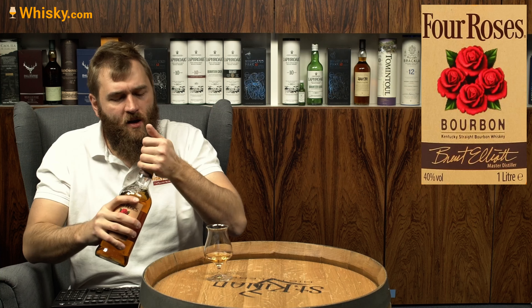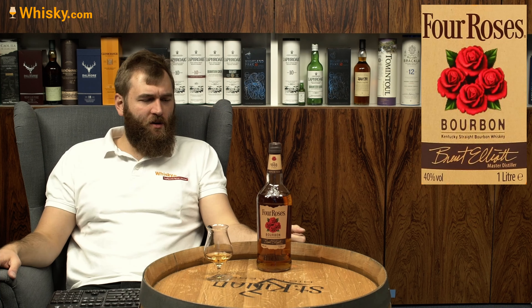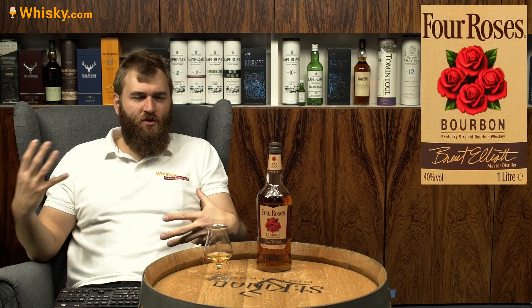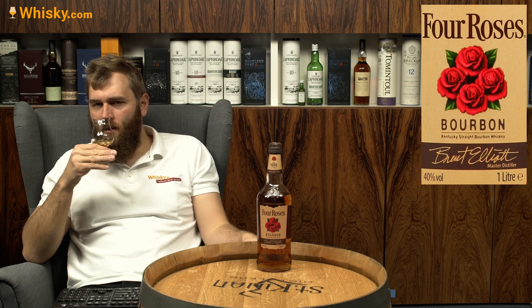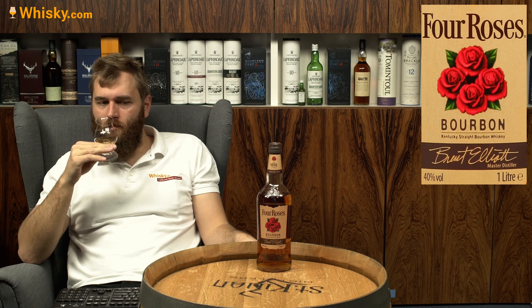Let's try the standard edition from the Four Roses Distillery. The Four Roses Distillery has a very complicated way of distilling, because they have different mash bills and different yeasts, which produce different beer, different spirits, and different whiskey. If you'd like to know more about that, you'll find my distillery video here on the channel or on Whiskey.com.